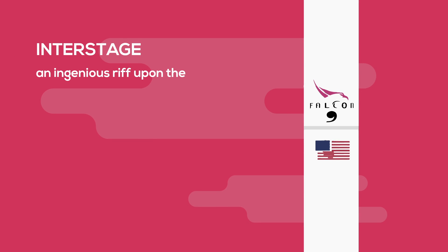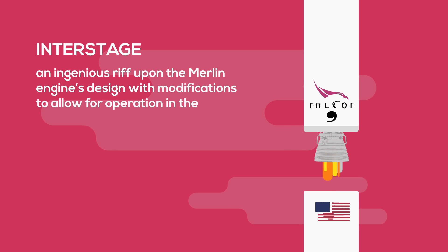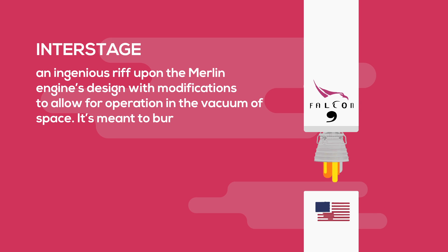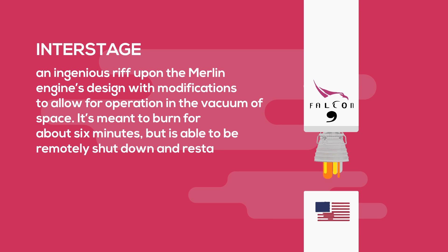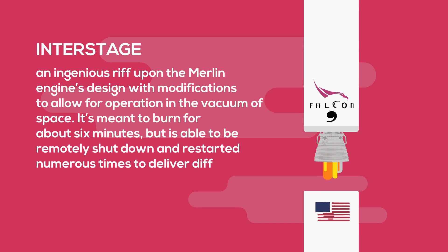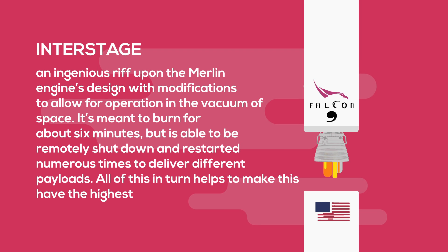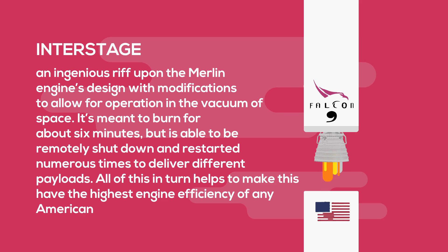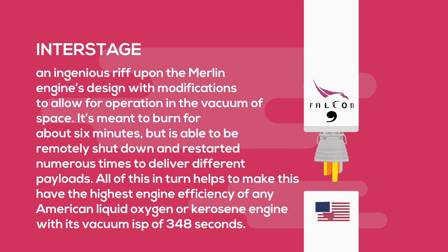Then we have the interstage — an ingenious riff upon the Merlin engine's design, with modifications to allow for operation in the vacuum of space. It's meant to burn for about six minutes, but is able to be remotely shut down and restarted numerous times to deliver different payloads. All of this helps to make this have the highest engine efficiency of any American liquid oxygen or kerosene engine, with its vacuum ISP of 348 seconds.